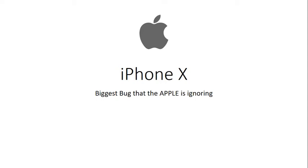Hello everyone, Austin TV here. Today's topic is the iPhone X's biggest bug that Apple is totally ignoring and not even replying to any of the messages or tweets that people are posting about it.